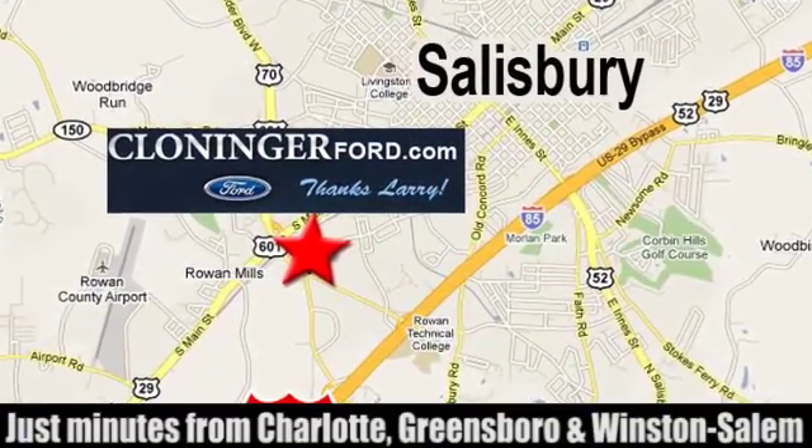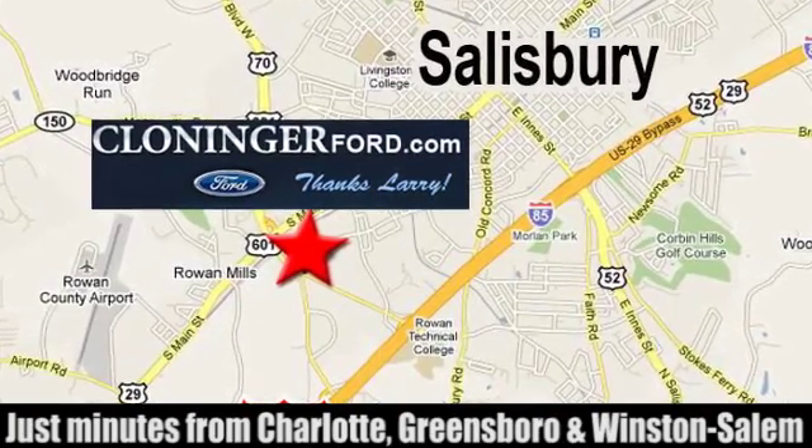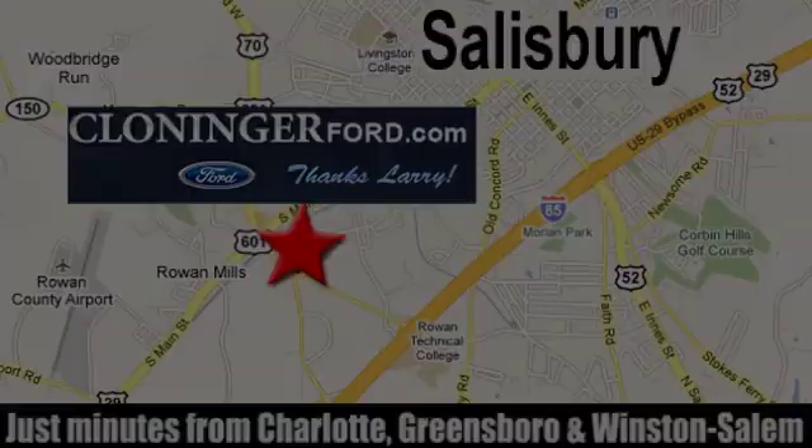We're conveniently located at 511 Jake Alexander Boulevard, east of 75 and off Interstate 85. We'll see you next time.